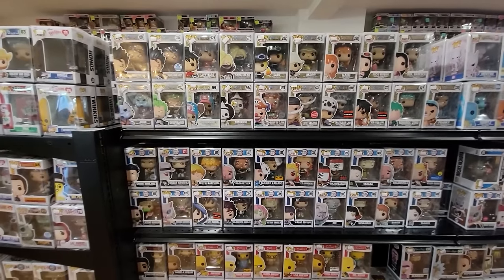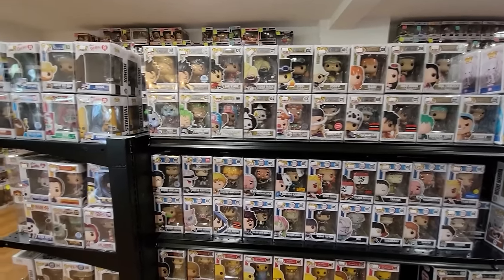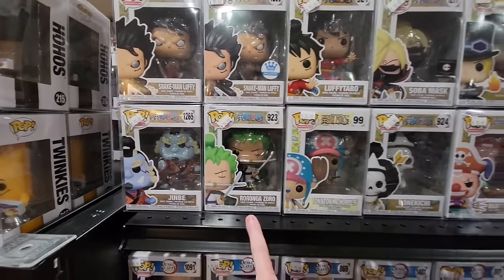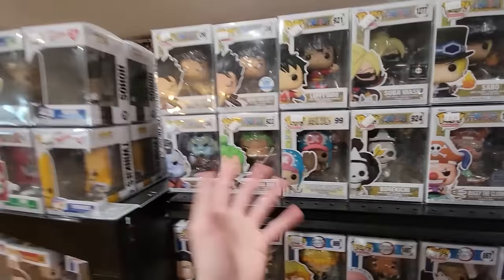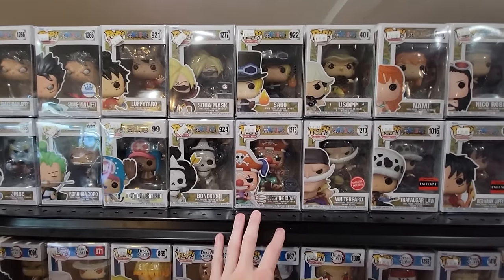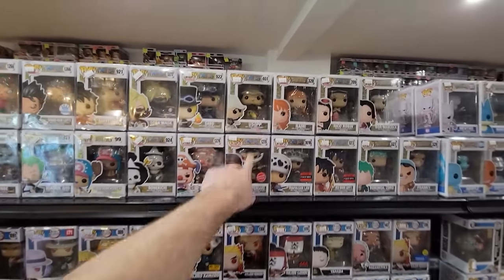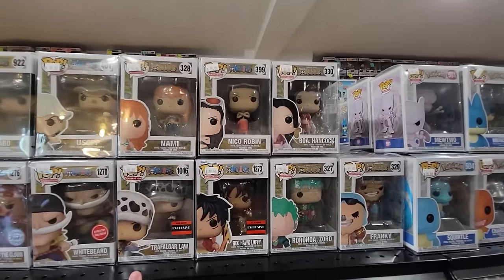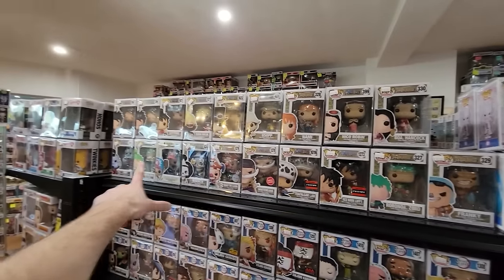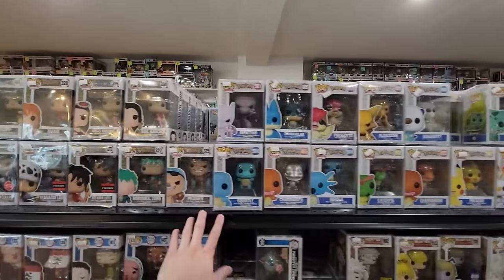Alright, let's check out the anime section. Up top for One Piece we have Snake Man Luffy, Gene Bay, Zoro, Tony Tony Chopper — a lot of these are restocks that have finally arrived, which is really great. We have Bonkichi, Sobamax, Sabo, Buggy the Clown, Whitebeard, Usopp, Nami, Nico Robin, Boa Hancock, Franky. I think I have pretty much everything I need here, but still pretty neat.